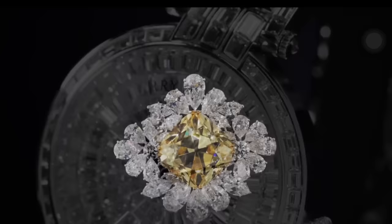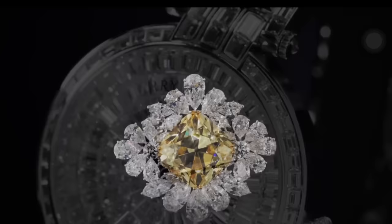These are the secret collection of Harry Winston. Each piece created with style and elegance. Thank you for watching, and have a nice day. Don't forget to subscribe.